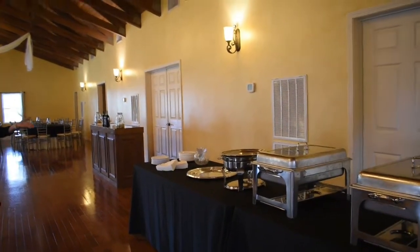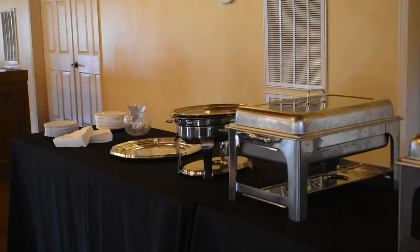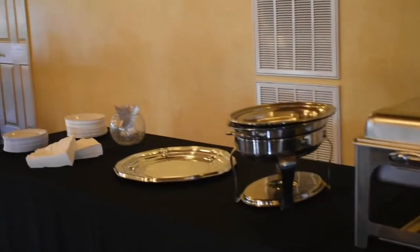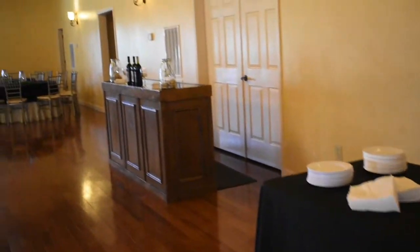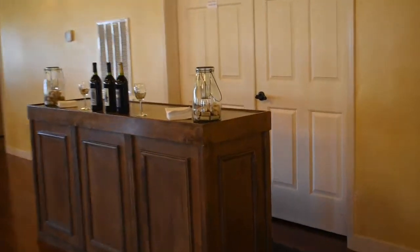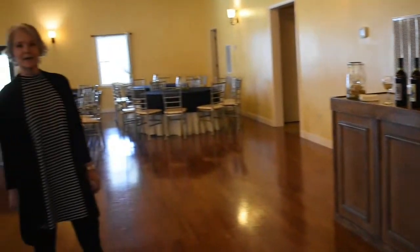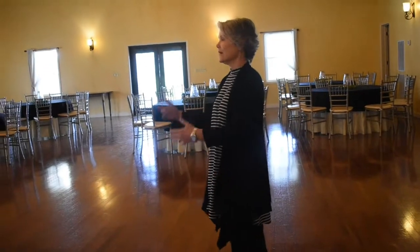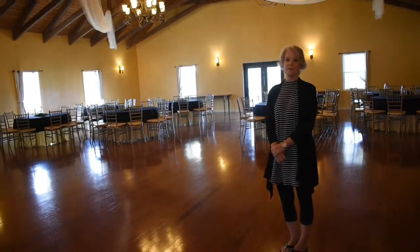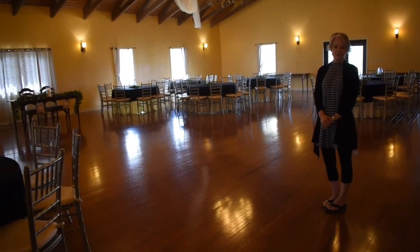This is an example of a buffet line that you can have right off the side of the venue where the kitchen is located. And then this is our bar area where we do our service of wine and beer. This is also our most popular setup — the dance floor in the middle of the venue with a sweetheart table for just the two of you.